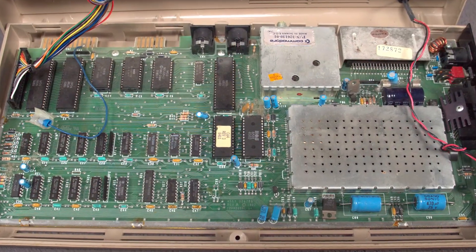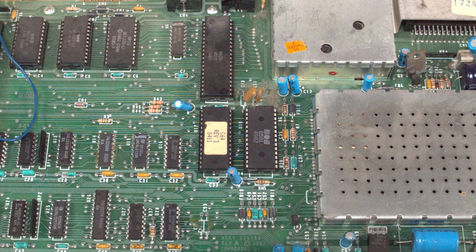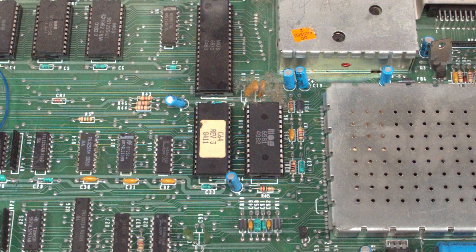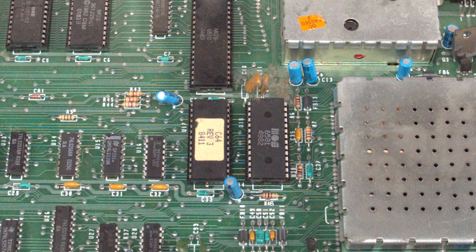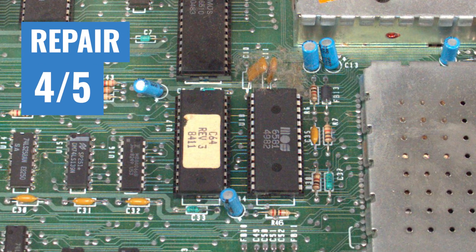Finally, we have ease of repair. The 64 is pretty great to work with — it's easy to open, repair guides are plentiful, and replacement parts are easy to source. However, most repair jobs will require some basic soldering. 4 out of 5. That's all I have for you today. Make sure to check out our unboxing video of this system, and I'll see you next time.